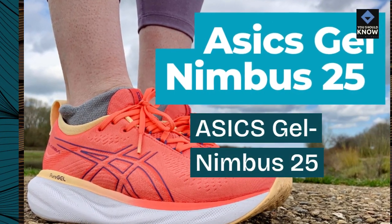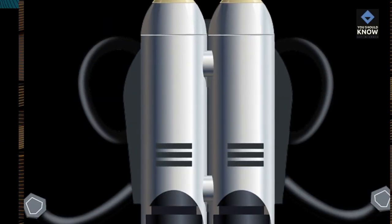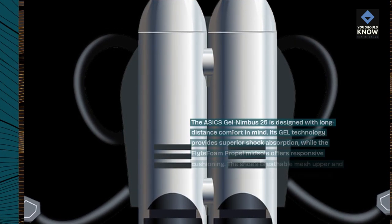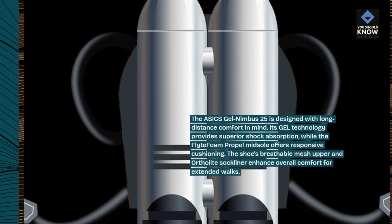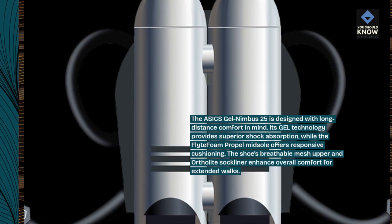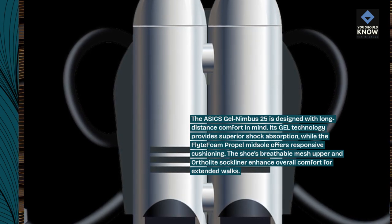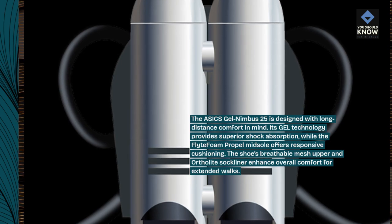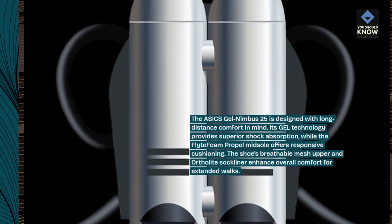The ASICS GEL-NIMBUS 25 is designed with long-distance comfort in mind. Its gel technology provides superior shock absorption, while the FlyteFoam Propel midsole offers responsive cushioning. The shoe's breathable mesh upper and OrthoLite sock liner enhance overall comfort for extended walks.